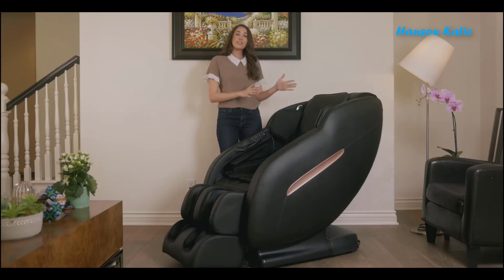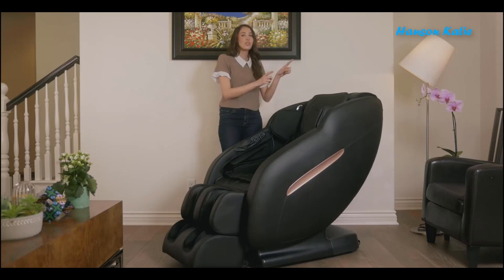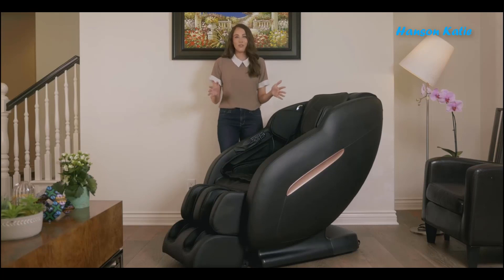The Minta 1610 provides a humanistic massage combined with air compression, heat therapy, zero gravity, foot rollers, and Bluetooth speakers. If you are looking for a massage chair, the 1610 will have everything you need.